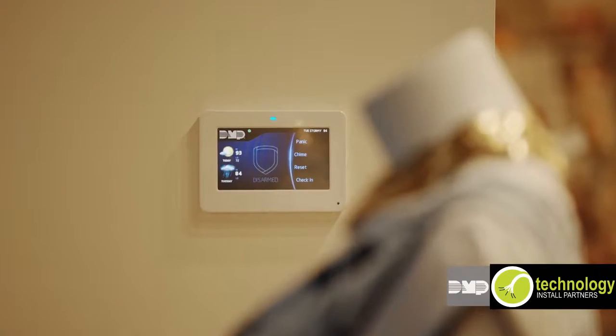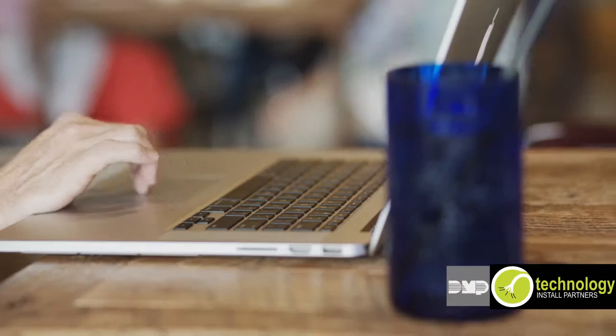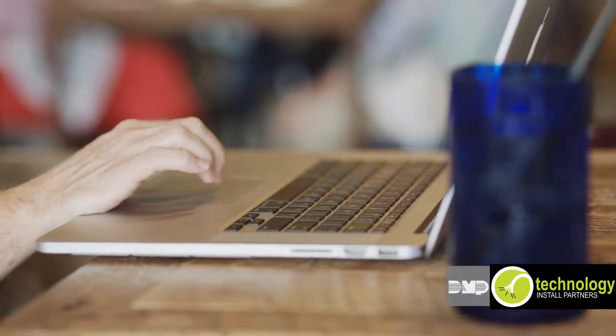Of course, you can control all of these devices from your touchscreen keypad, but the real power comes from your ability to take control with your smartphone, tablet, or computer.